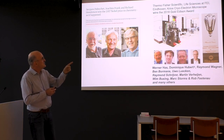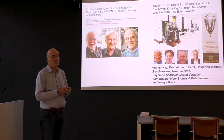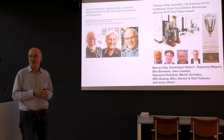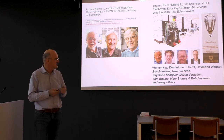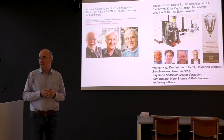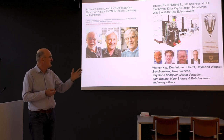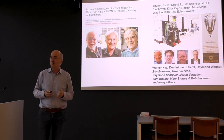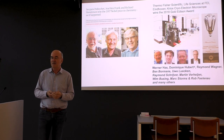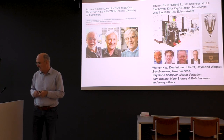Thanks to this work, they got last year the Gold Edison Award in New York. Werner Haas is one of the leaders, as you can see on the left. And then Dominique, who did his PhD in Maastricht and unfortunately died too early. And then Remo Wagner and Ben Bowmans in the factory, who were responsible for initiating and building these machines and getting to the required specs. Many others also played a role.